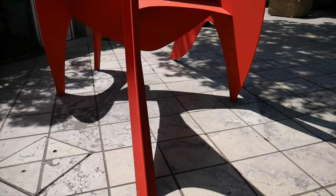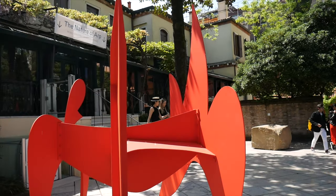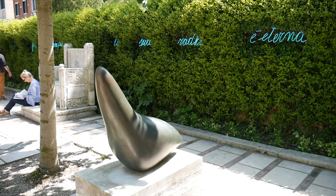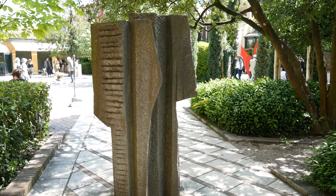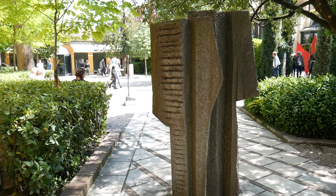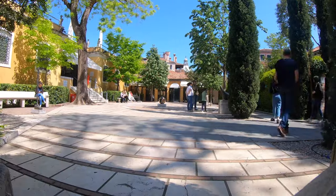Inside the garden there are numerous beautiful sculptures, fine examples of contemporary and modern art. Even sitting in the garden gives you this amazing pleasure of looking at some of the most beautiful and important art pieces of the 20th century. Thank you so much for watching — I hope you enjoyed it. Please subscribe to my channel if you haven't yet, and see you in the next video.